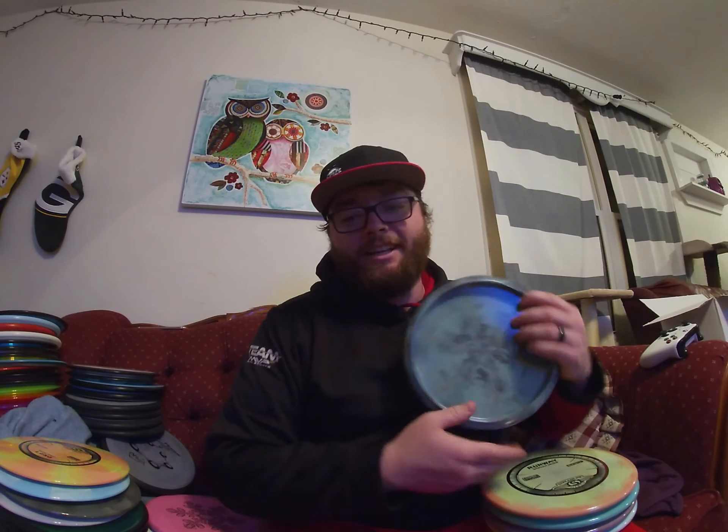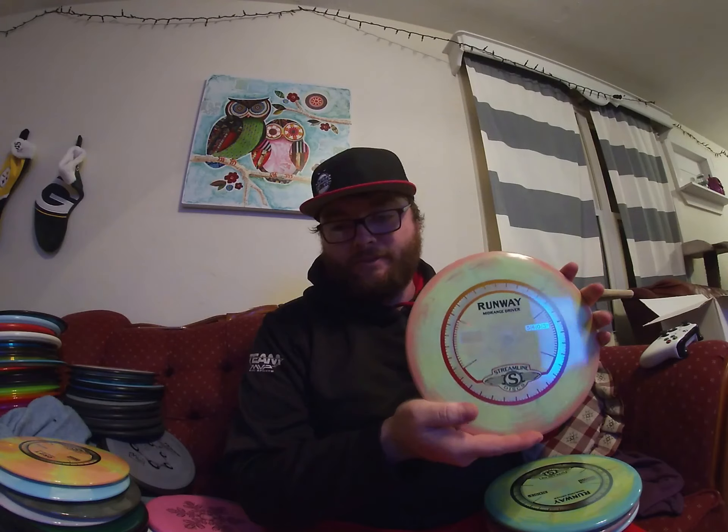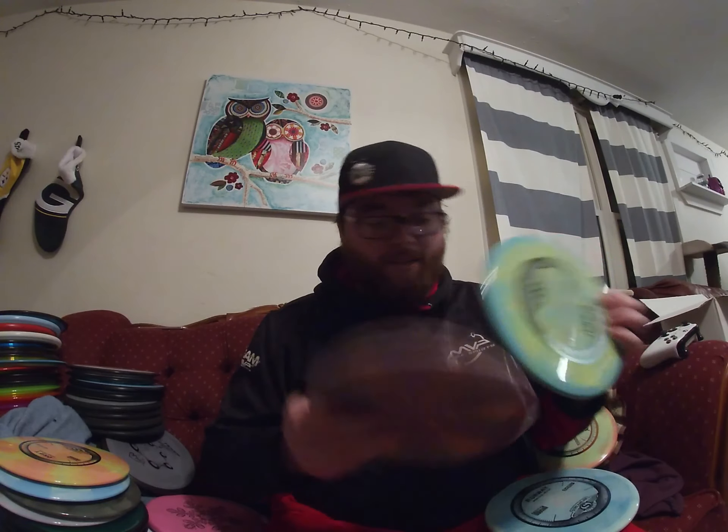I love Runways and these Cosmics are just so nice. The Runway is my absolute workhorse disc for flicking and backhanding. I think I have four aces in the last year with Runways — it's just my utility go-to upshot and off-the-tee 300-or-less disc. It's also my wind disc. I mean I could throw it over 300 but there's not really a need to. I really really love the Runway.